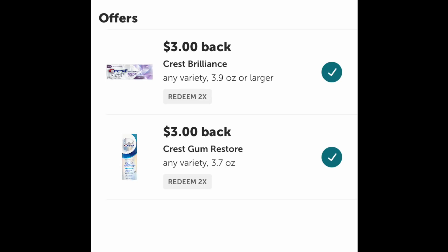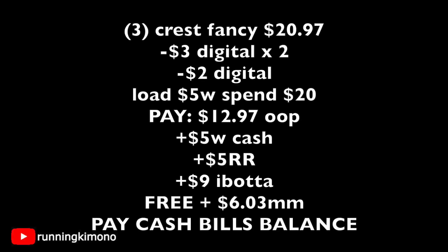Looking at the math: three fancy Crest items at $6.99 a pop is $20.97. Make sure you have the $5 when you spend $20 booster loaded. Subtract two $3 digital coupons and one $2 digital — that's $8 off. You'll pay $12.97 cash out of pocket using bills, credit card, or debit card. You get back $5 Walgreens cash for the booster, a $5 register reward for buying three, and $9 from Ibotta ($3 each) — making this free plus a $6.03 money maker. Don't use your Walgreens cash to pay; pay with bills, credit card, or debit card.